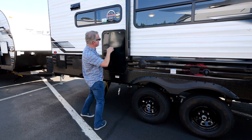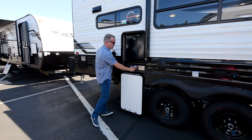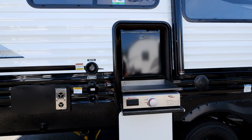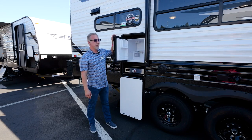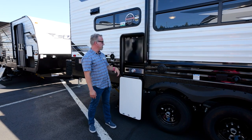One nice feature on the 2792 is a slide-out griddle. Everybody's talking about Blackstone and griddling right now, and we have a portable outside griddle that's built in and comes right out. Right above that, we've got an exterior refrigerator for all your soft drinks, beers, or whatever you like.